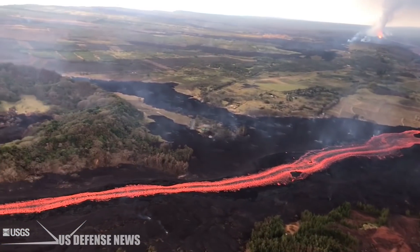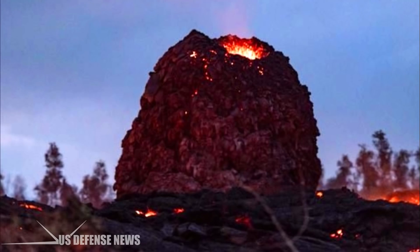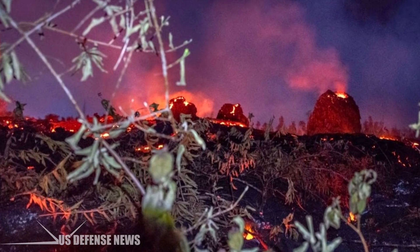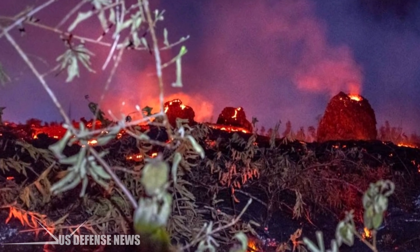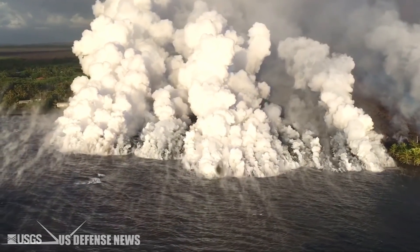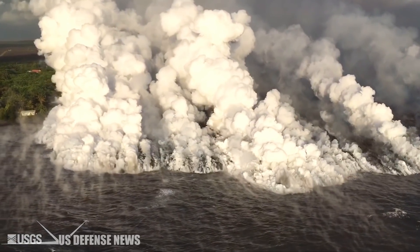Lava eggs look like burning balls of lava. They are formed after a volcano erupts and spews large boulders into the air. These then create craters in the earth when they land, causing more molten rock to emerge.